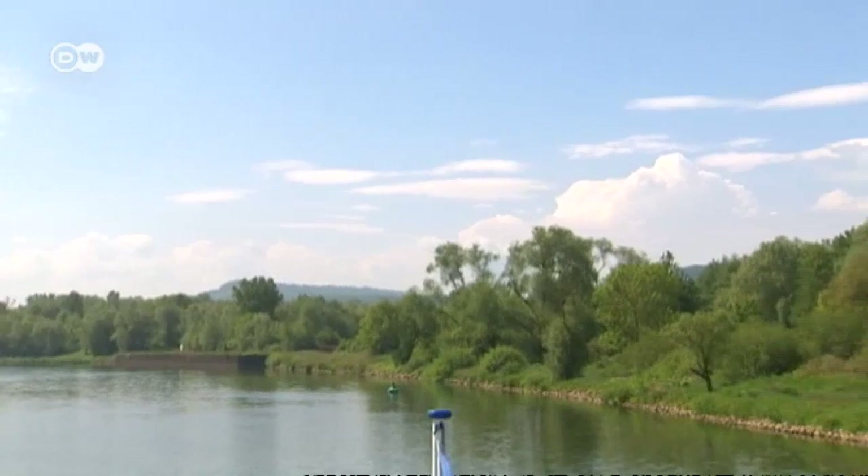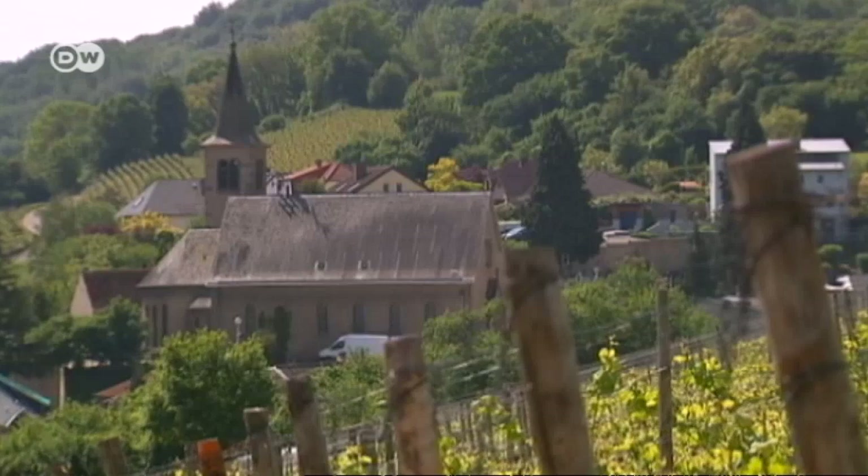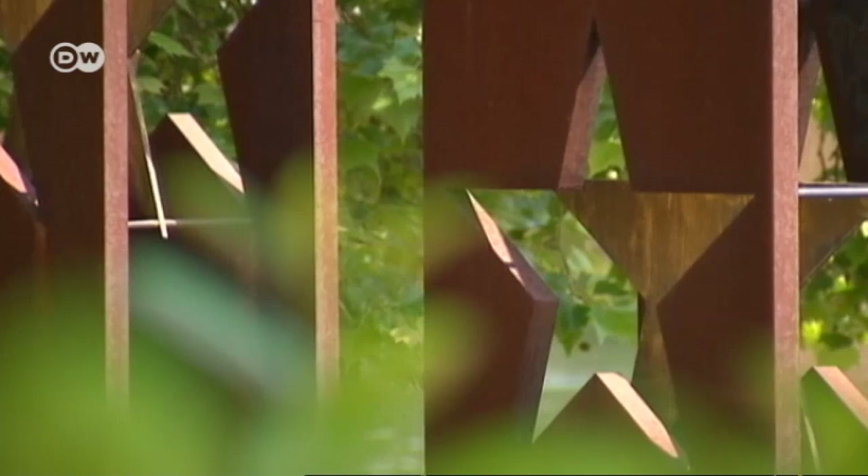On the left is Germany, straight ahead France, and on the right Luxembourg. The border triangle is home to Schengen, a small, sleepy village where European history was made in 1985. Steel pillars there commemorate the year when the first five EU states discontinued controls on their common borders with the so-called Schengen Agreement.